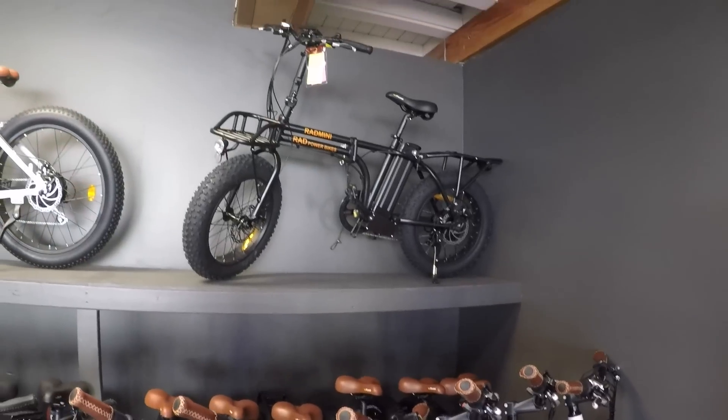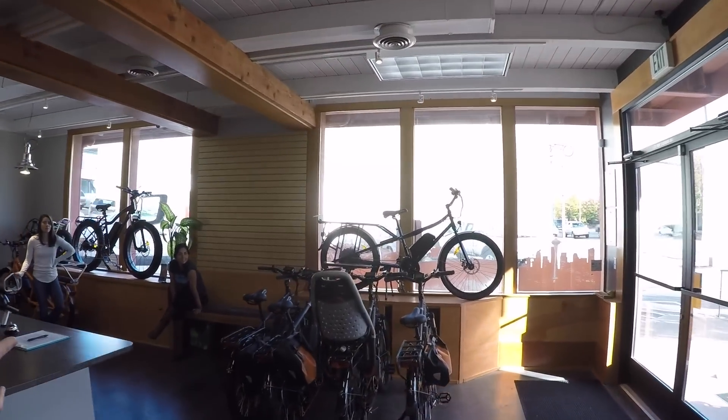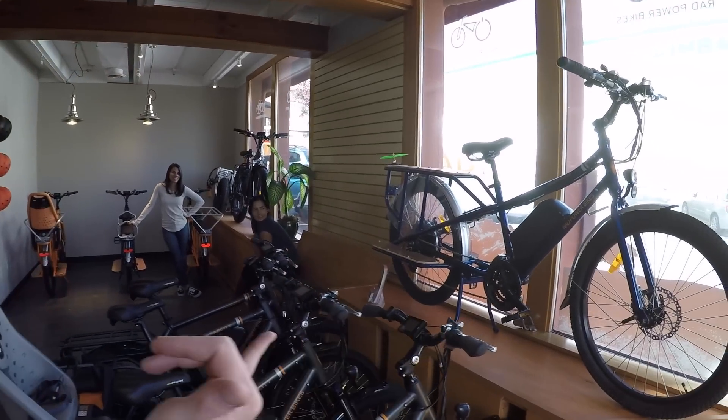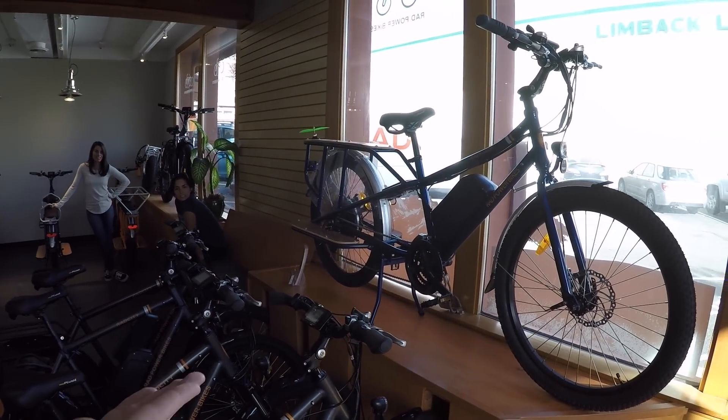These are the 2016-2017 models. We've had the Rad Wagon since about mid to late 2015. The newest version is going to be electric blue — in addition to the orange one we started with.